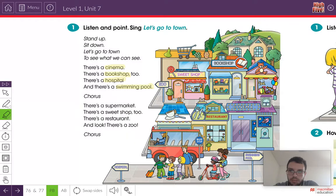Look at the picture. Can you see the cinema? Can you see the bookshop? Can you see the hospital? And can you see the swimming pool? Very good. What other places does it say in the song? Well, it says there's a supermarket, a sweet shop, a restaurant, and a zoo.